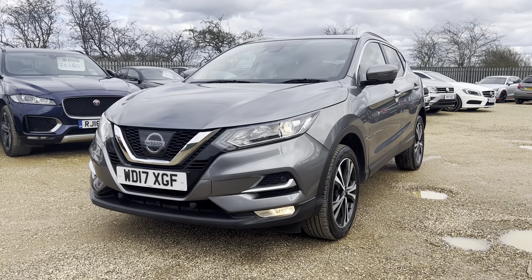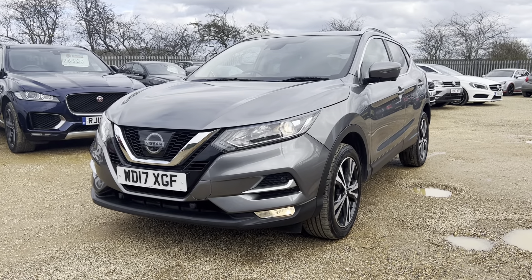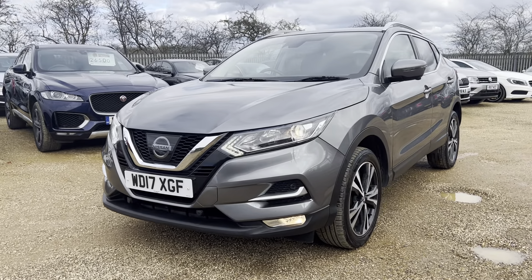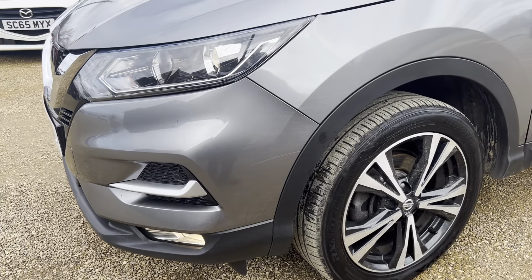Welcome to CarFirm. Today we are doing a walkabout video of our 2017 Nissan Qashqai 1.6 N Connector. I'll be going through the specs of the car. The colour has a lovely metallic grey finish — a nice sporty look.